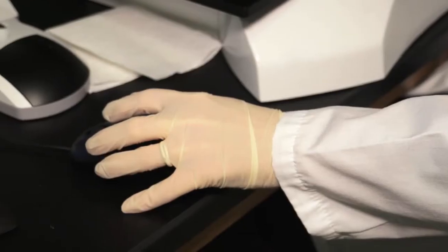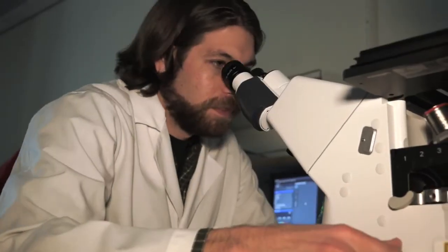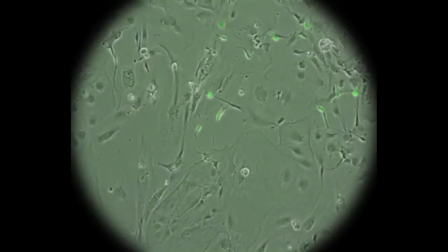will teach you about developmental programs that take a fertilized egg and create each of our body's systems. We'll also discuss the vital role that stem cells play in maintaining our tissues and organs, and repairing and restoring function when our tissues and organs are damaged.